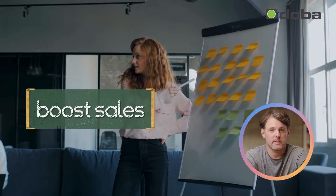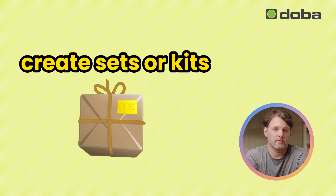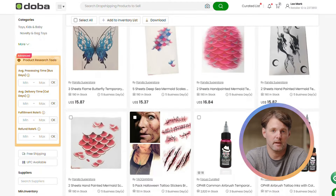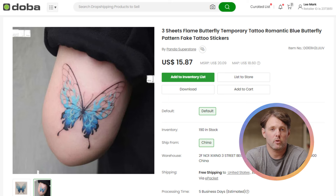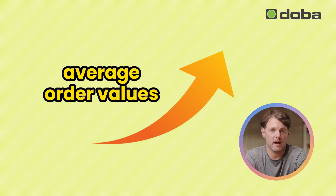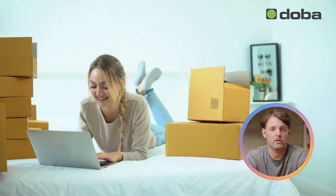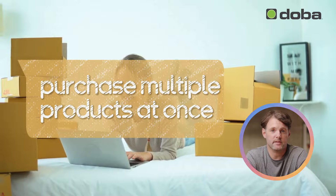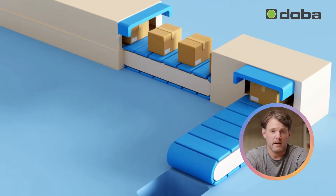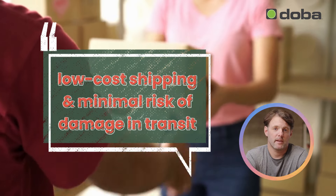To boost sales, body glitter is ideal for bundling. You can create sets or kits for specific occasions like Halloween, festival season, or costume parties. For example, bundle body glitter with face paints or temporary tattoos to create themed kits, driving higher average order values. This not only adds convenience for your customers, but also encourages them to purchase multiple products at once. Plus, body glitter is lightweight and easy to ship, making it a great product for dropshipping — low-cost shipping and minimal risk of damage in transit.